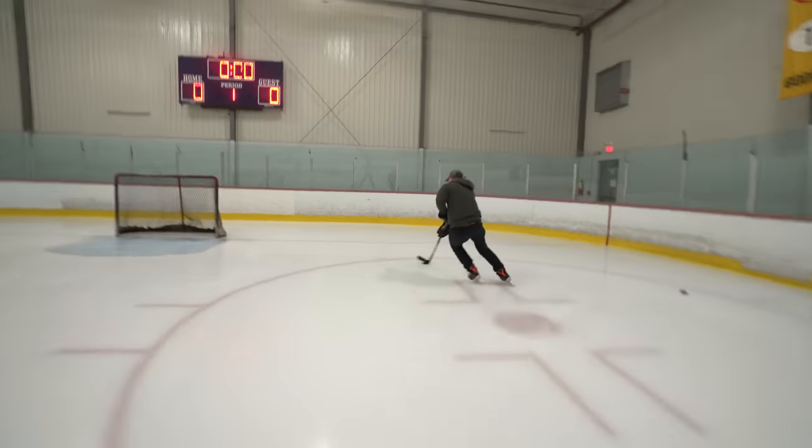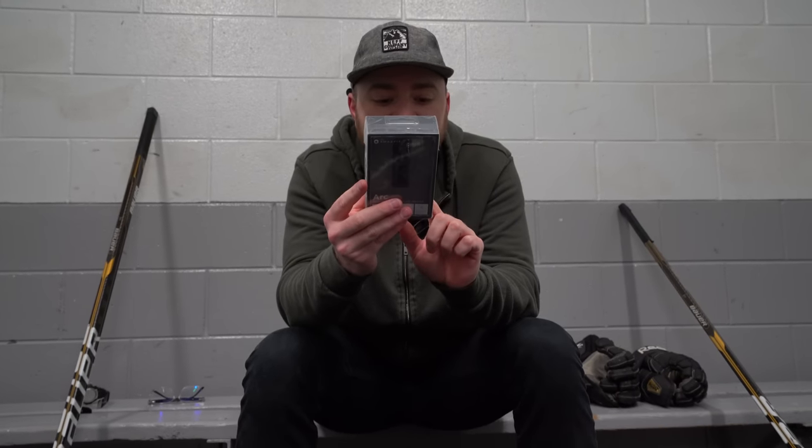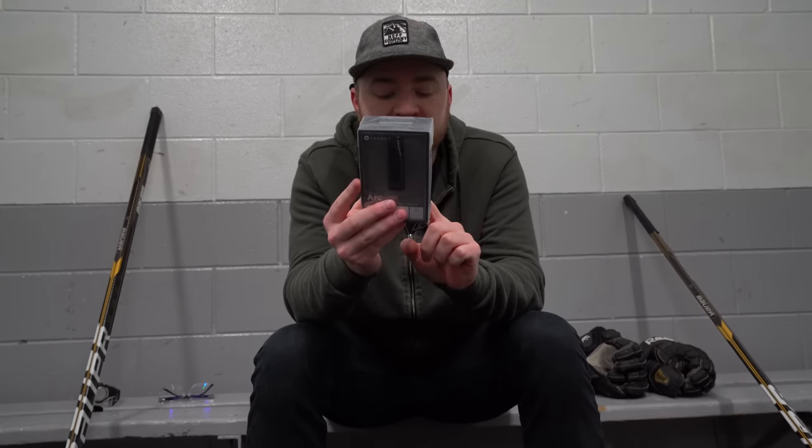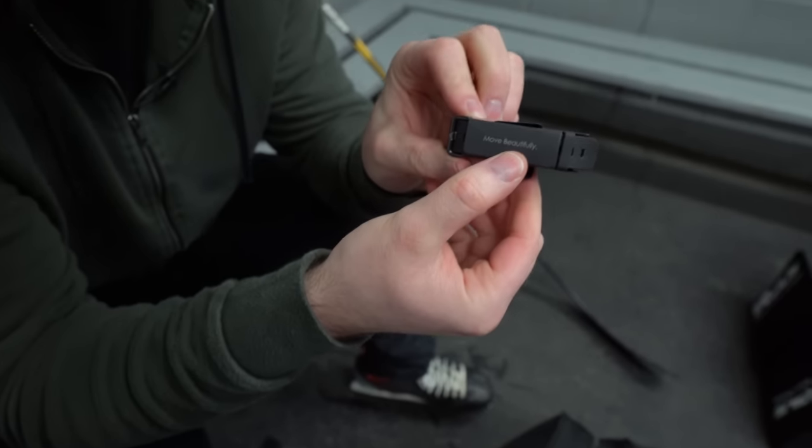The company is called Amazfit and the tracker is called ARK. It's got a heart rate monitor on it. I'm hoping it's kind of durable — it also says on the back it's IP67, so water resistant: dust, rain, splashing. How about ice? Actually kind of sleek, it's got a clock on it as well. Move beautifully. I got to hit the ice first, we'll see how beautiful it is.